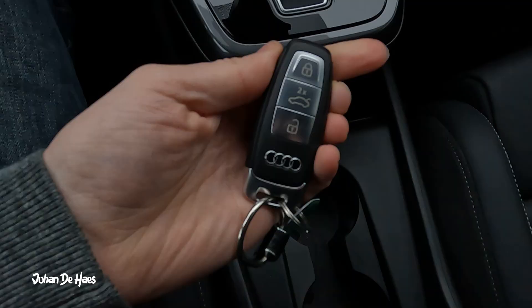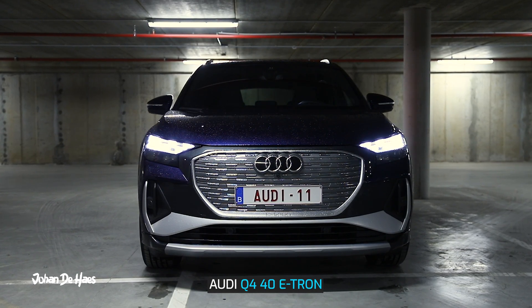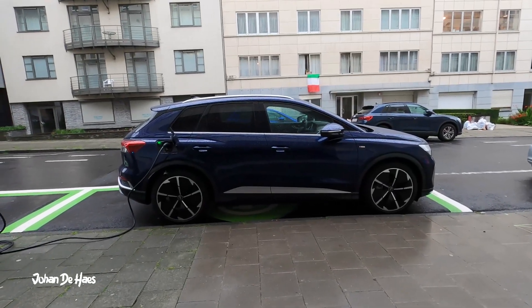I didn't do an AC charging test with the Sportback model. However, in the summer I did an AC charging test with the regular Q4 40 e-tron. I will share some information about my test results at the end of this video.